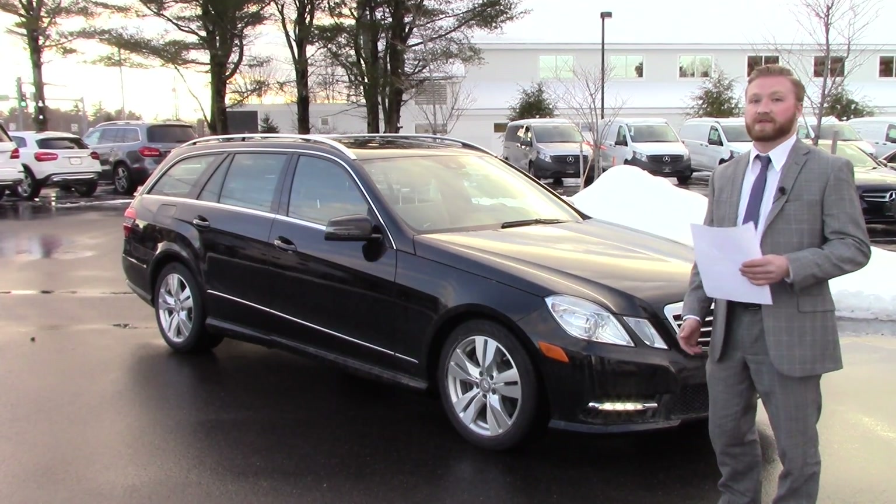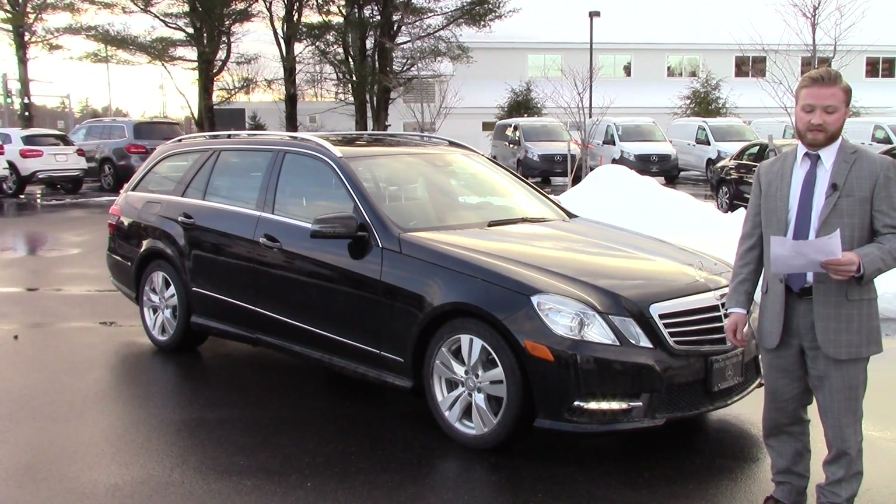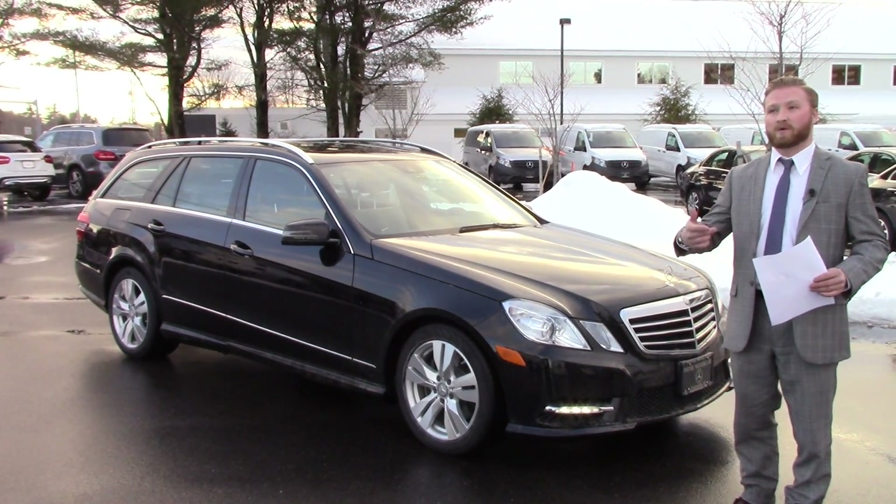I wanted to let you know that this vehicle is a certified pre-owned vehicle, meaning you're going to get a fully comprehensive warranty, good until 5-16 of 2018, with the ability to extend that another one or two years.